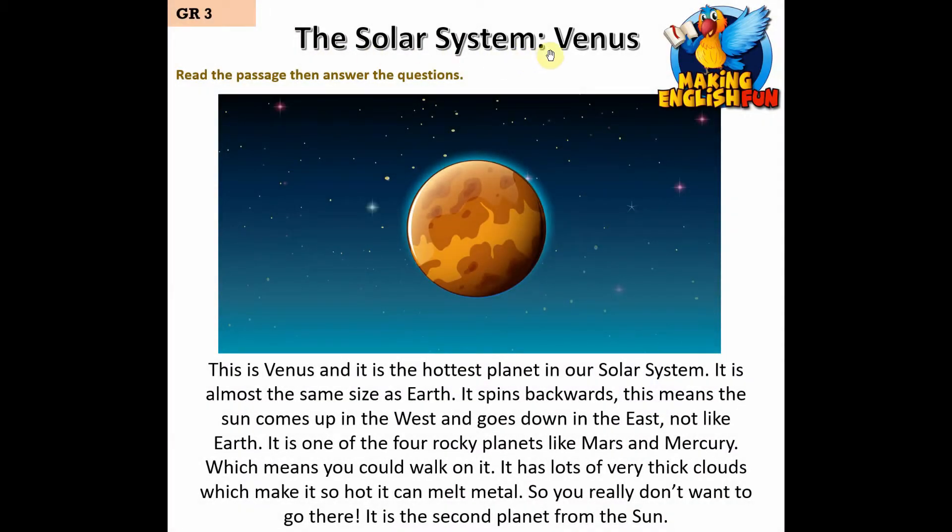This is Venus and it is the hottest planet in our solar system. It is almost the same size as Earth. It spins backwards — this means the Sun comes up in the west and goes down in the east, not like Earth. It is one of the four rocky planets, like Mars and Mercury.